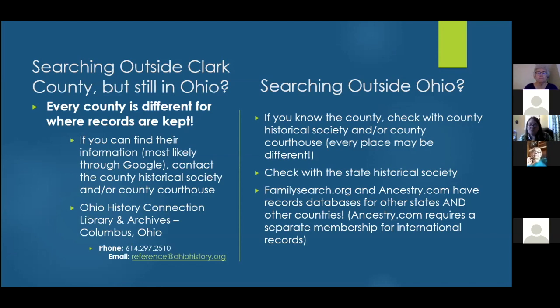A good place to start in Ohio if you're unsure where to begin is the Ohio History Connection Library and Archives — they have some records covering across the state and can point you in the right direction for the county you're looking for. If you know the county, check there first. Some researchers narrow it down to multiple possible counties and check each one separately.